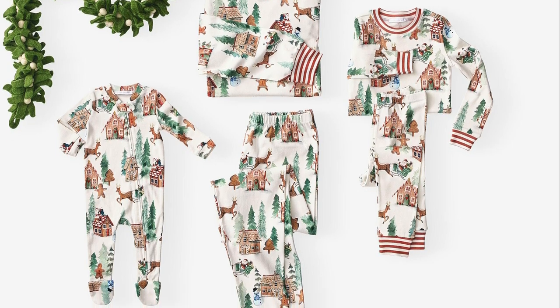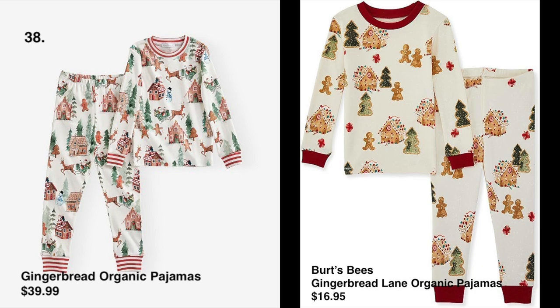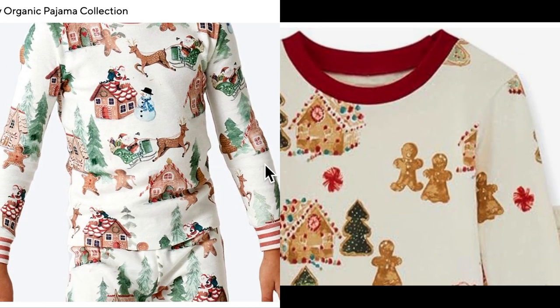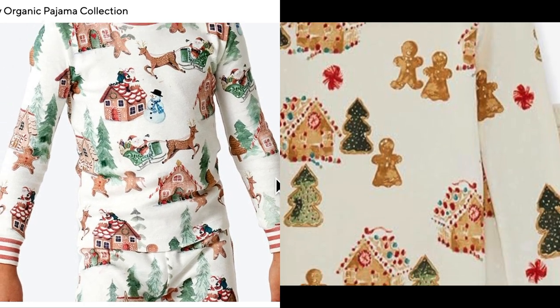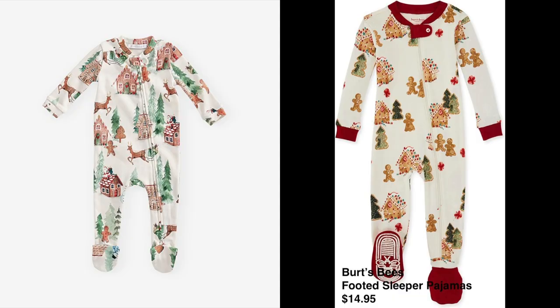This is a gingerbread family pajamas collection, and we love this particular print with a collar and candy cane stripes. It's 100% organic cotton, which is great for sensitive skin. We found the dupe at Burt's Bees Baby on Amazon — just as adorable and cozy, and 100% organic cotton as well. The sleeper pajamas are also footed and run from 3 to 12 months, and this is such a good quality dupe.